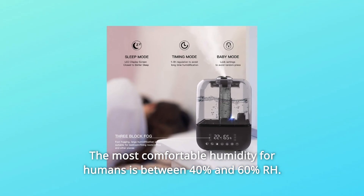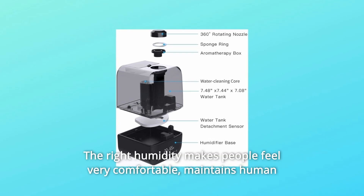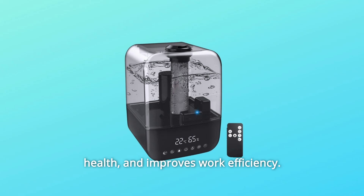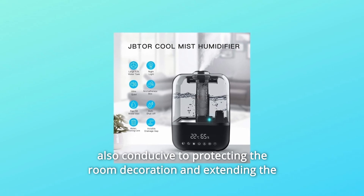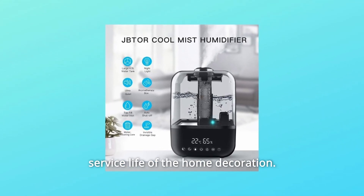The most comfortable humidity for humans is between 40% and 60% RH. The right humidity makes people feel very comfortable, maintains human health, and improves work efficiency. In addition, the proper temperature and humidity environment are also conducive to protecting the room decoration and extending the service life of the home decoration.